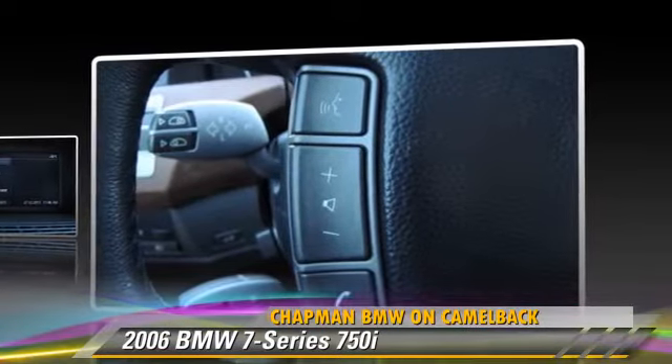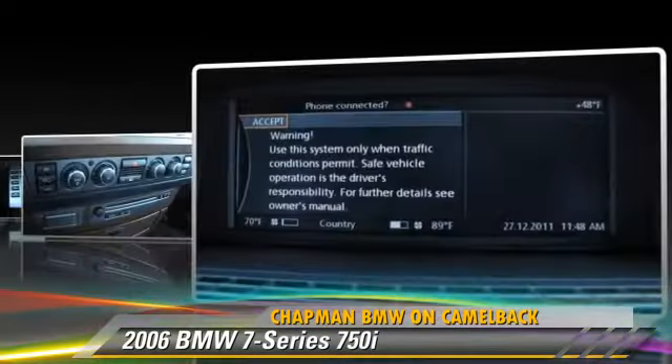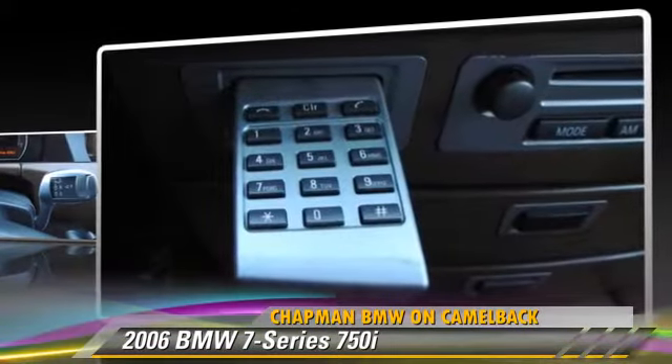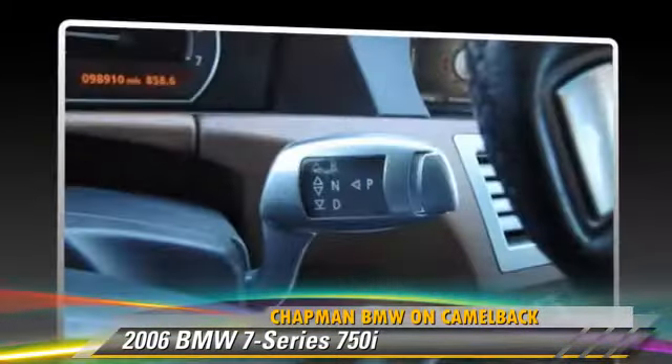This BMW features premium sound, multi-disc CD player, and parking sensors. Safety features include side airbags, traction control, and ABS.